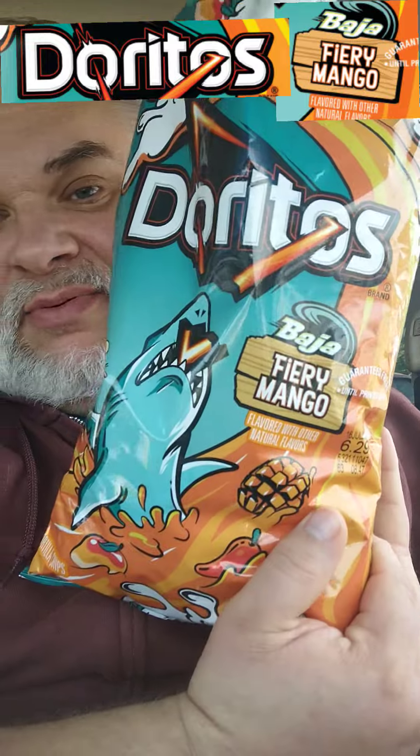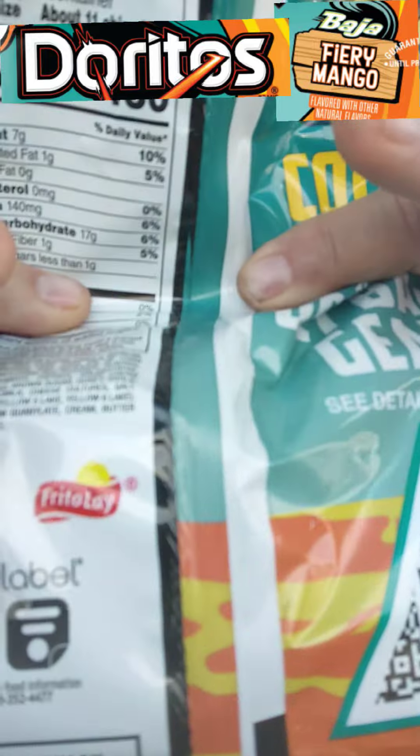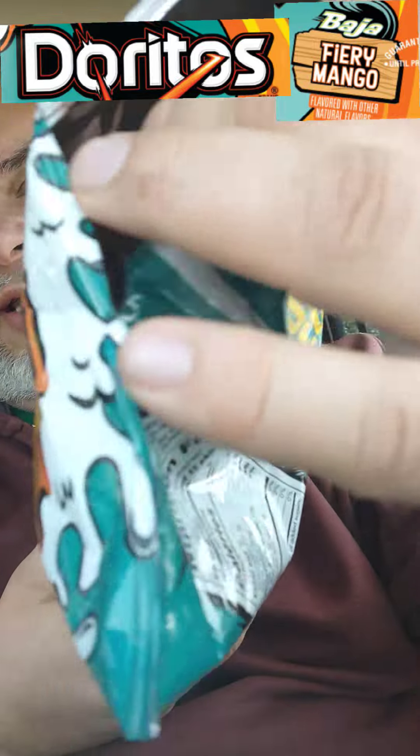Let's get a smell of this. The bag — they never let you down with the artwork. Look at that sucker, look at how pretty that is. Fiery Mango. Take a look at the bag: it's mostly air, just mostly air for $3.98 at Walmart.